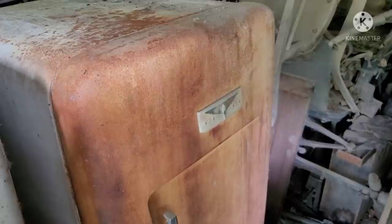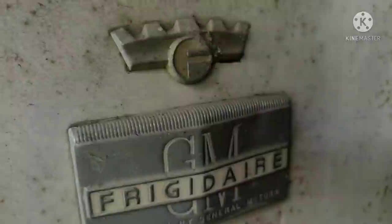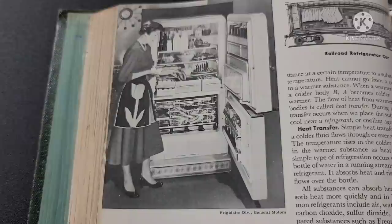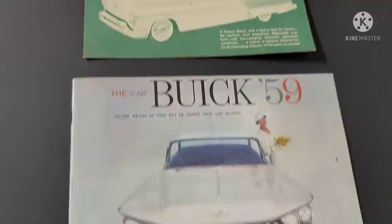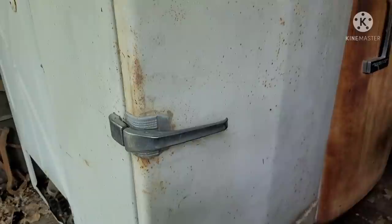I saved this one from an old truck salvage — it was in the box of an old box van. The guys at the salvage thought I was crazy for preserving an old junk appliance. We've got the old General Motors Frigidaire — and they didn't just build Pontiacs, Buicks, Oldsmobiles, and Chevrolets.